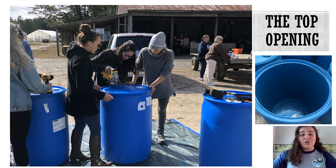First, we will use a jigsaw to remove the top of the barrel. Make sure you have people to help steady the barrel, who are wearing their safety glasses. You'll want to do all drilling somewhere where you can clean up the pieces of collected plastic, like on a tarp on the ground outside or on a floor inside that can be swept up.